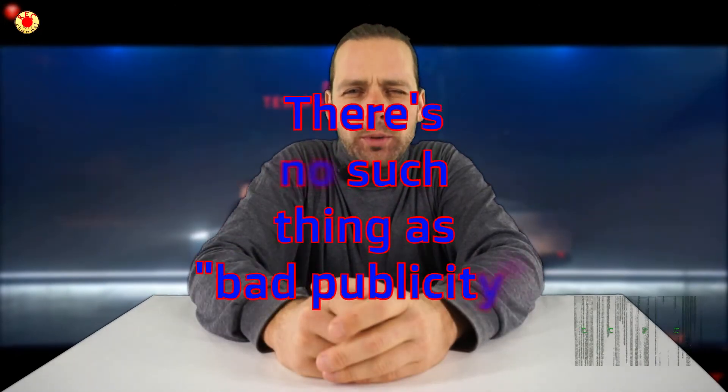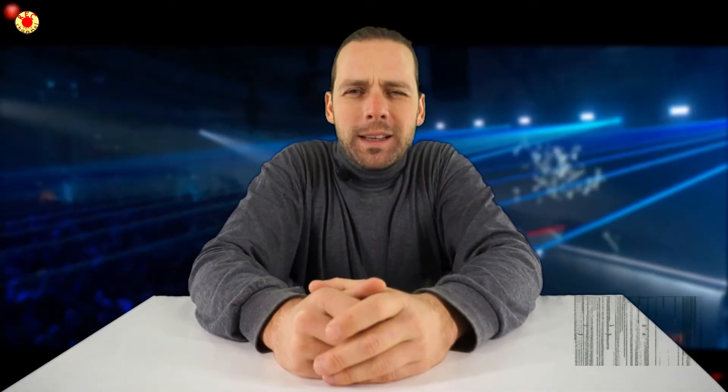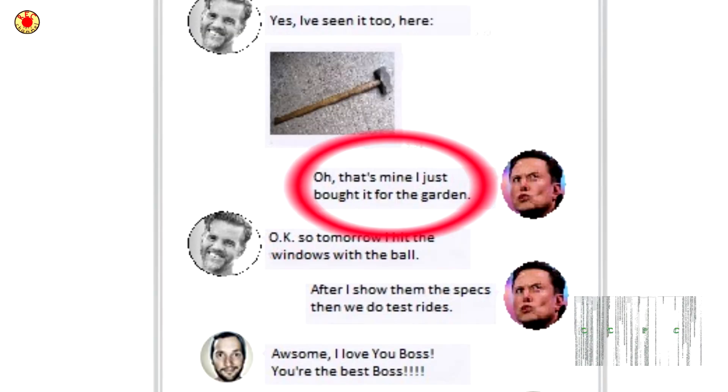So, Elon Musk is not a stupid man. He knows one golden rule: there is no such thing as bad publicity. If he can put something extra about the Cybertruck, people will talk about it. Yes, I'm speaking about the breaking window at the unveiling event. Elon Musk knew exactly that the windows are unbreakable. But he knew that if they hit the door first, after that the window would break easily. But that was his personal secret. He knows what he's doing.